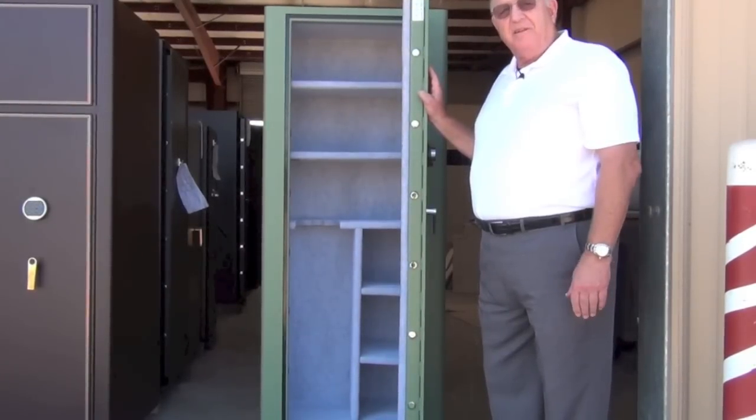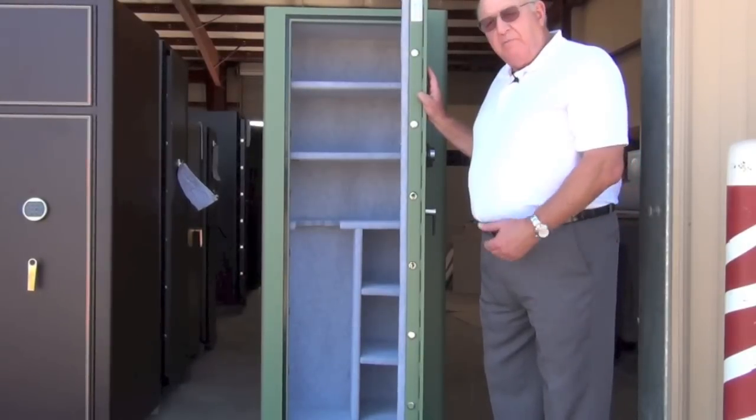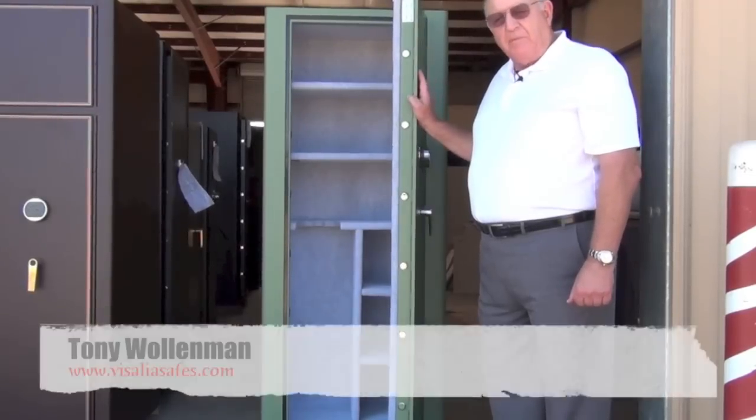I personally think it might be overkill, but we're here to do whatever you want as a customer. This is very much a heavy-duty, very custom safe, and it just shows you what we can do to solve your security problems.